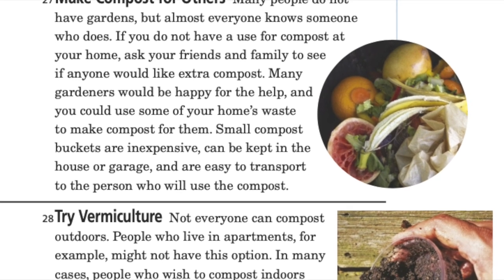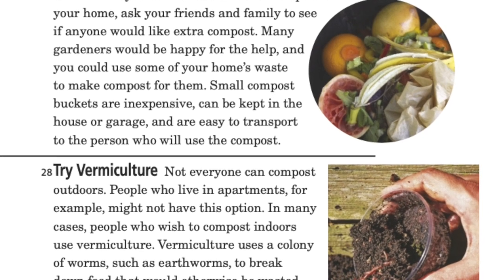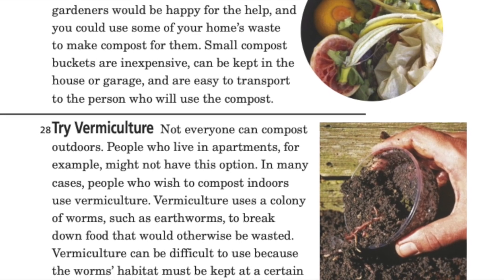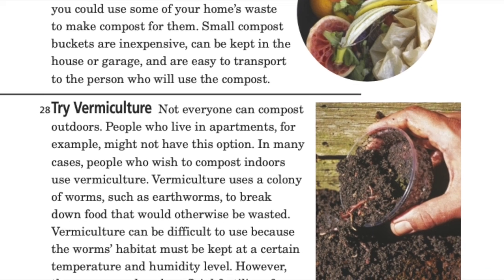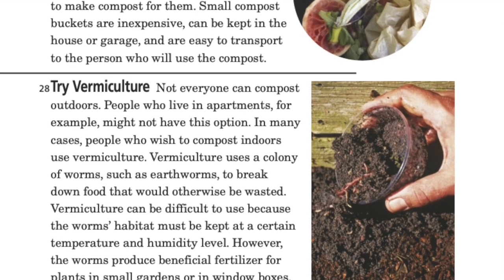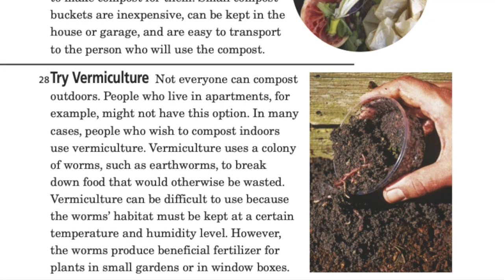Try vermiculture: not everyone can compost outdoors. People who live in apartments, for example, might not have this option. In many cases, people who wish to compost indoors use vermiculture. Vermiculture uses a colony of worms, such as earthworms, to break down food that would otherwise be wasted. Vermiculture can be difficult to use because the worms' habitat must be kept at a certain temperature and humidity level. However, the worms produce beneficial fertilizer for plants in small gardens or window boxes.